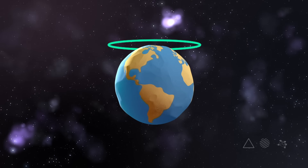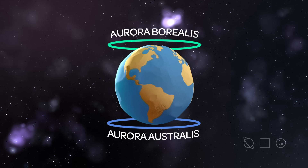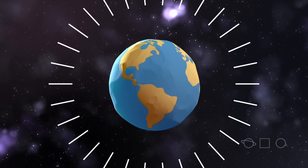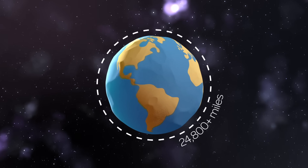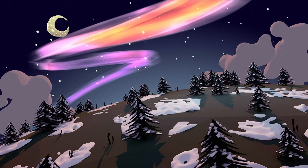The Northern and Southern Lights, also known as the Aurora Borealis and Aurora Australis respectively, occur when high-energy particles from the sun collide with neutral atoms in our atmosphere. The energy emitted from this crash produces a spectacle of light that mankind has marveled at for centuries.